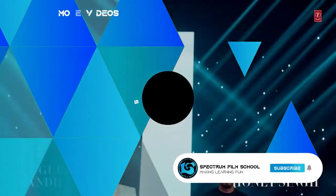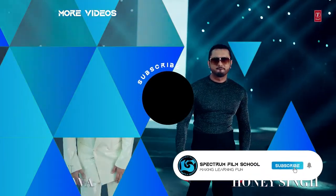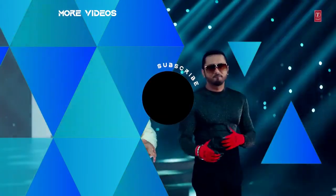Don't miss our content every week — click subscribe, ring the bell, and see you in the next one.